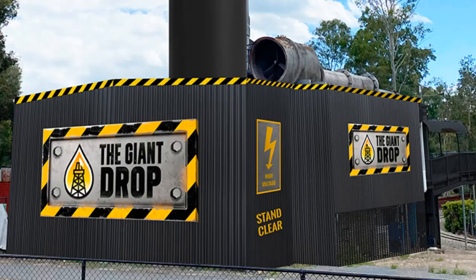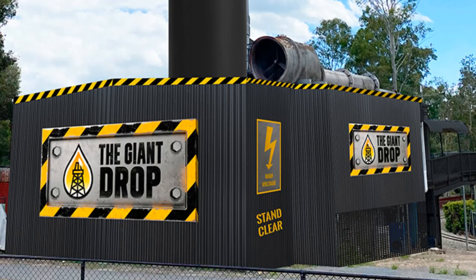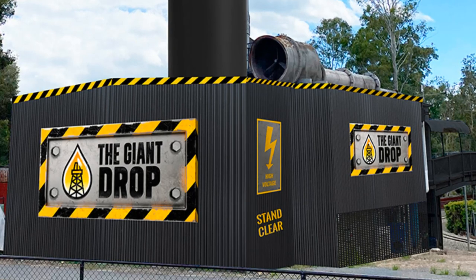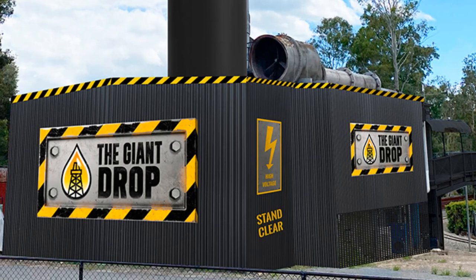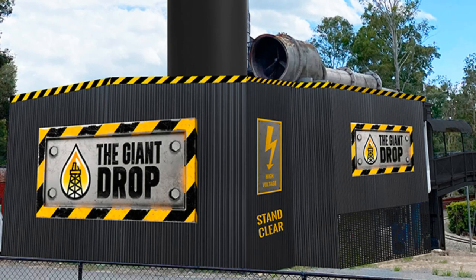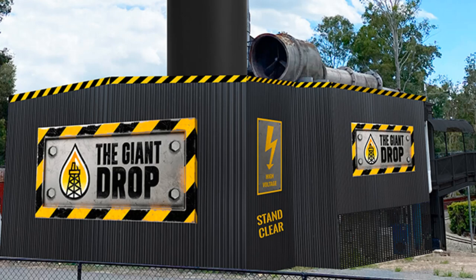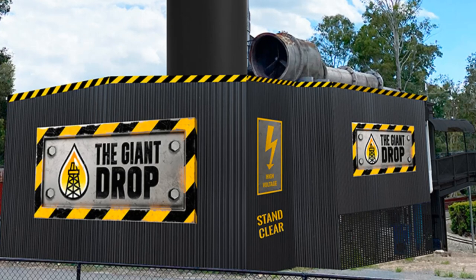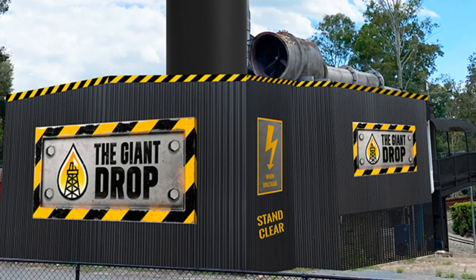The Giant Drop tower is undergoing a huge refurbishment and repainting process to keep it looking fresh for many years to come. After 23 years of withstanding Queensland's infamous sun, rain, and storms, the 119-metre tall tower will receive some well-deserved cosmetic attention across every inch of its exterior, and will finally be given a new lease of life covered in a bold new colour scheme.